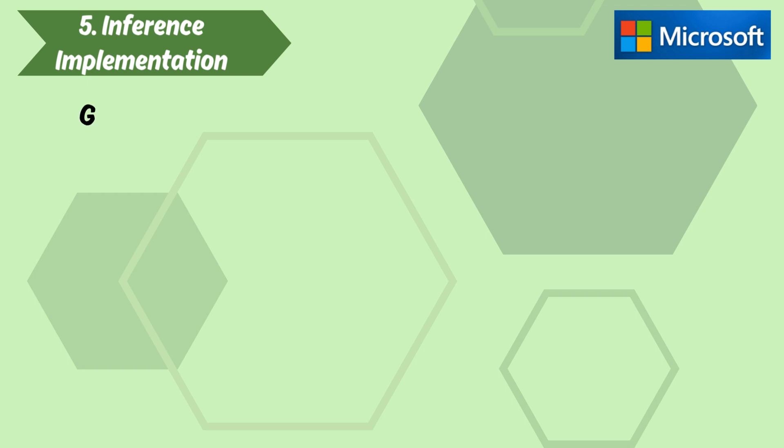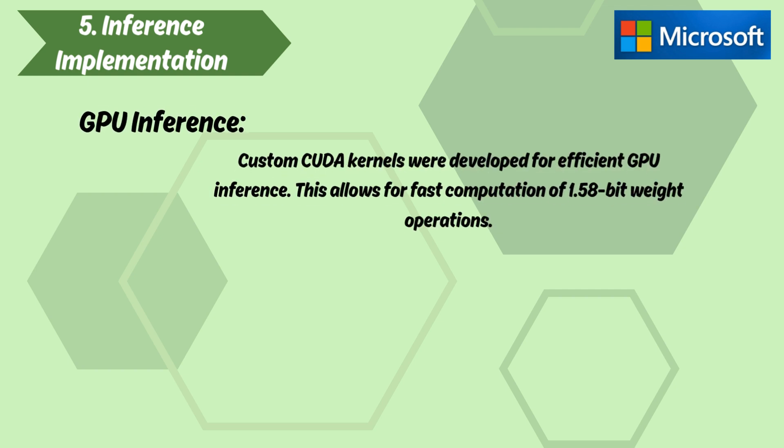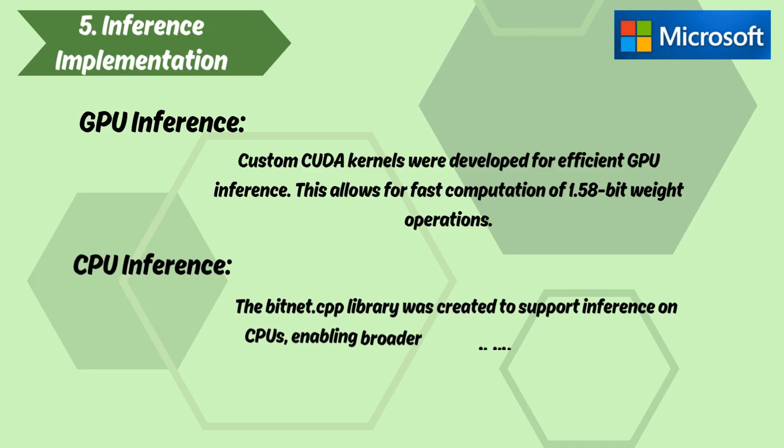Section 5: Inference Implementation. GPU inference: custom CUDA kernels were developed for efficient GPU inference, allowing for fast computation of 1.58-bit weight operations. CPU inference: the bitnet.cpp library was created to support inference on CPUs, enabling broader accessibility, especially on edge devices.